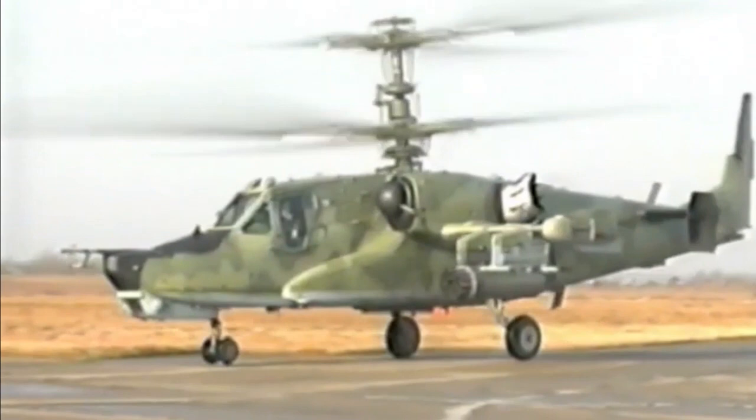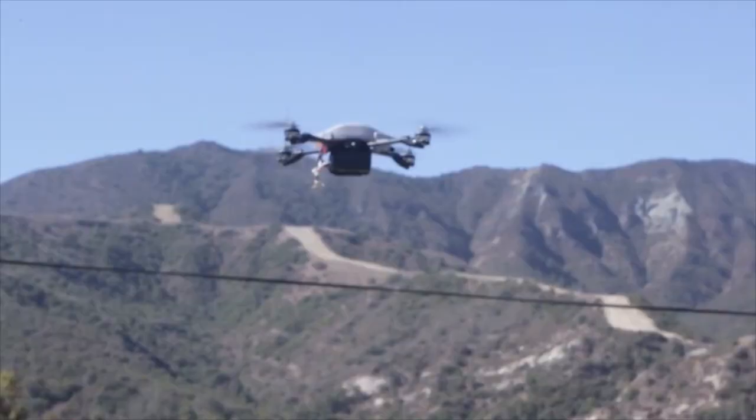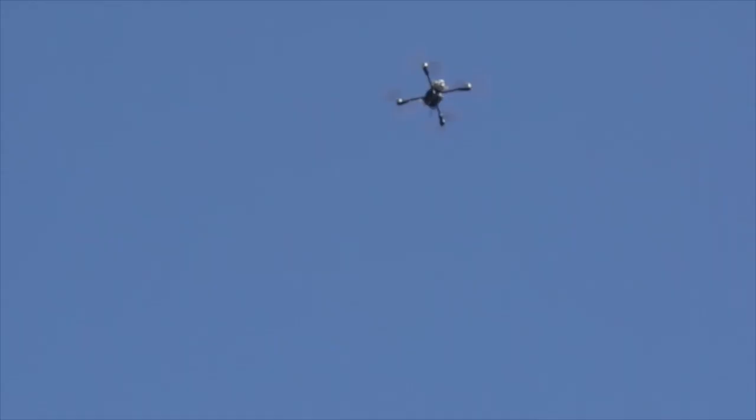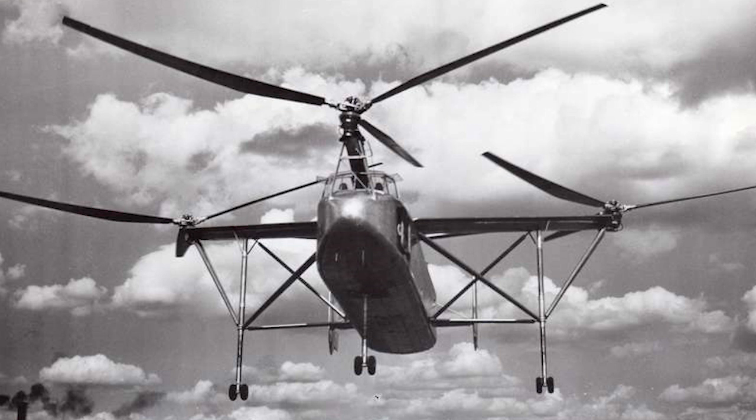Similarly, you have coaxial rotors, and in an almost logical extension that is generally being applied to many lightweight UAVs, you have quad rotors. And of course, you have the triple rotor. Not quite so popular nowadays, but for a brief period, the biggest helicopter in the world used three rotors.